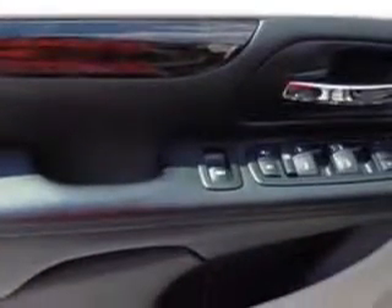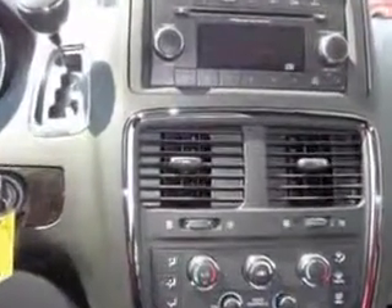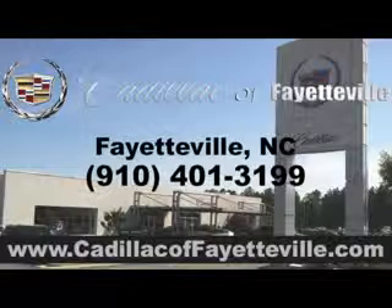Get where you need to go, enjoy the drive, and have peace of mind in this 2013 Dodge Grand Caravan. See us at Cadillac of Fayetteville today. Stop in today or visit us 24-7 at cadillacoffayetteville.com.